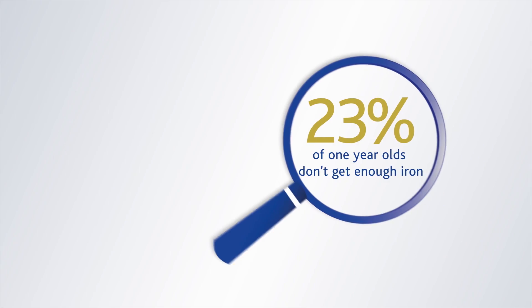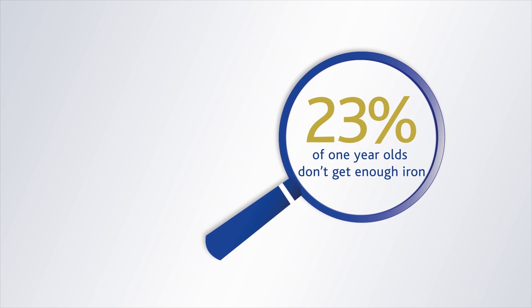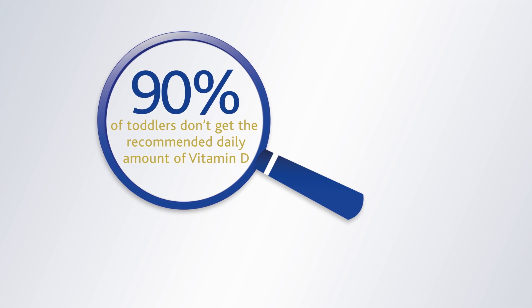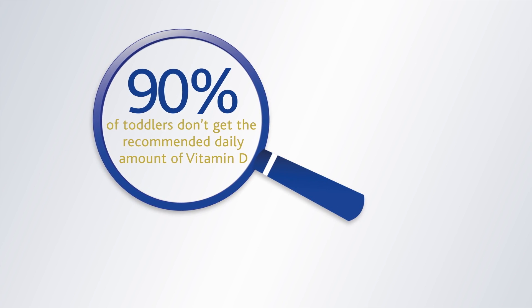A healthy varied diet is essential to give toddlers the nutrients they need for normal development. These important nutrients include iron for normal cognitive development and vitamin D for normal bone growth and development. Recent Irish research shows that 23% of one-year-olds don't get enough iron, and over 90% of toddlers aged between one and three don't get the recommended daily amount of vitamin D.